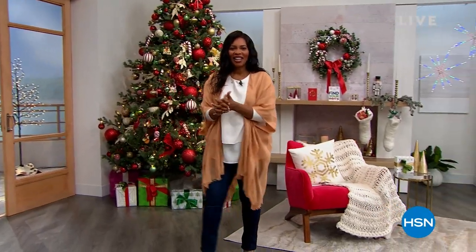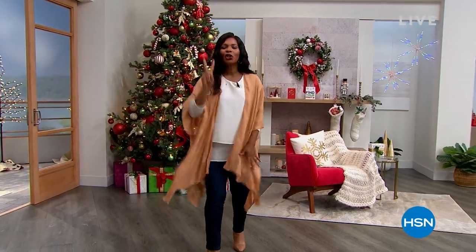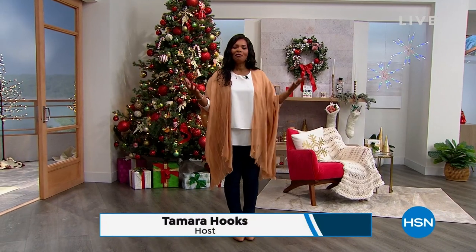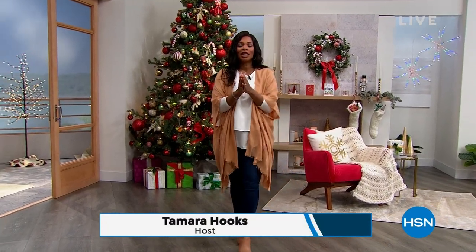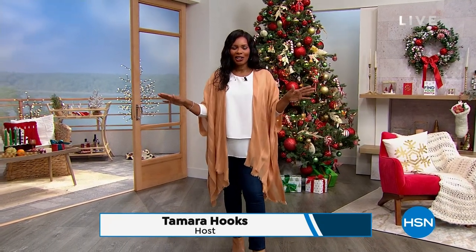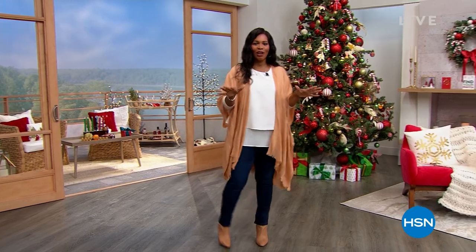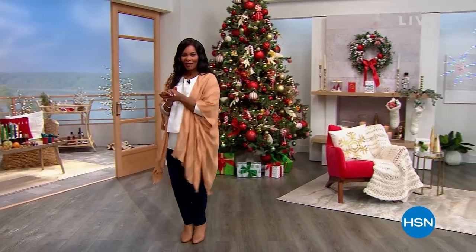We are helping you find your merry here at HSN. I'm Tamara Hooks, your host. Welcome — we've got two hours of Monday Markdowns for you, which means we're going to get some really great fashion and accessories. I hope that you're all done with your holiday shopping, because if you are and you're looking for some things for yourself, you're going to find them with us in these two hours.